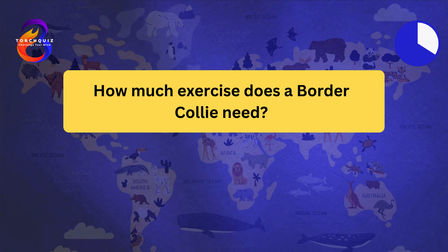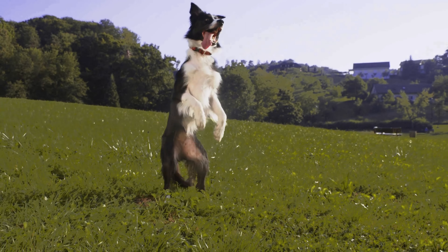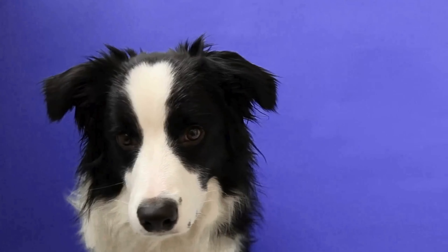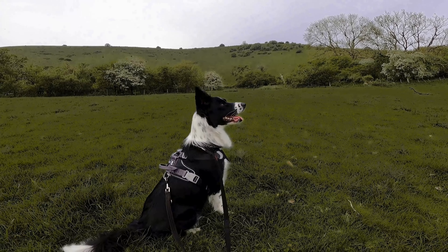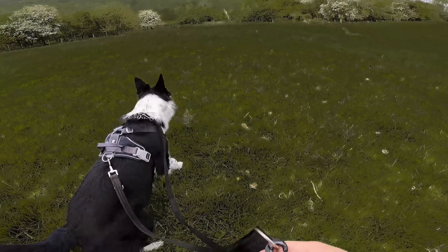How much exercise does a Border Collie need? Border Collies need a lot of exercise. They require at least two hours of physical activity each day. Border Collies thrive in environments where they can run, play, and work. Mental stimulation is also important, as they are highly intelligent and can become bored easily. Activities like fetch, frisbee, and puzzle toys are great for keeping them engaged.